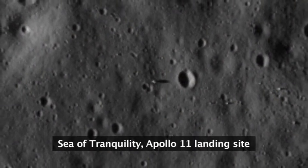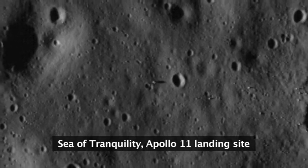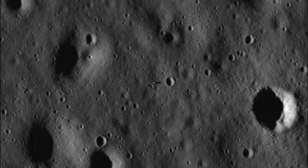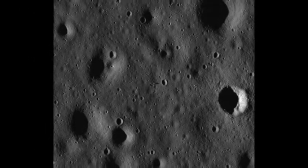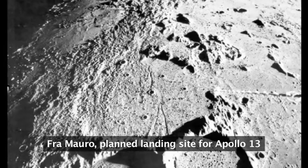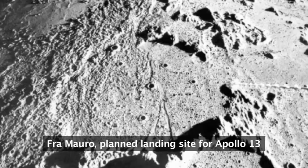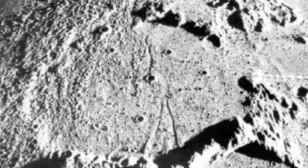With Apollo 11 and 12, they had landed in relatively easy, flat landing spaces, which were good for guaranteeing a safe landing on a very dangerous mission, but not tremendously geologically interesting in terms of the Moon. So the plan for Apollo 13 was to land in a more geologically interesting site on the Moon, which would mean a more complex landing. The prime crew for Apollo 13 had trained for working as a team and being able to pilot both the command module and the lunar module.